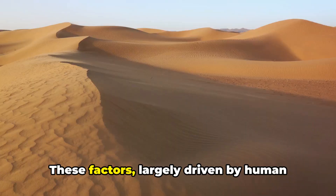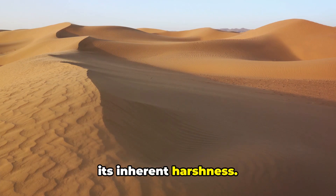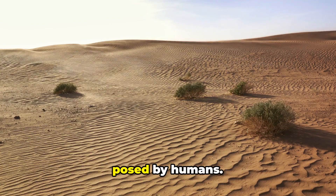These factors, largely driven by human activity, are putting immense strain on an ecosystem already pushed to the edge by its inherent harshness. The wildlife of the Sahara, despite its resilience, is not immune to the threats posed by humans.